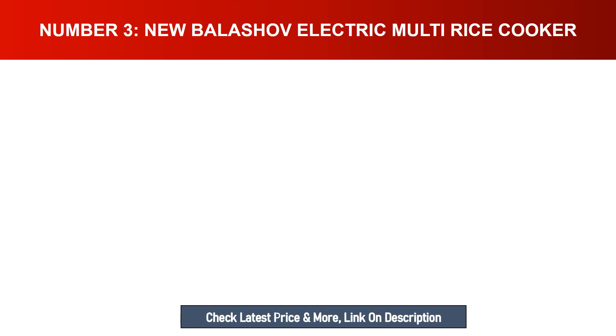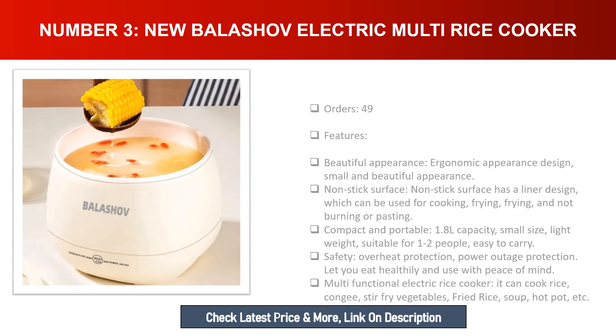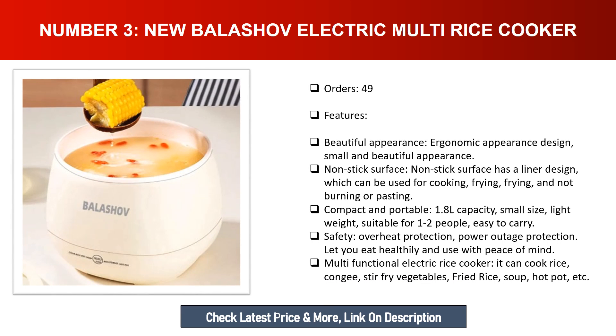Number three: New Bala Shop electric multi rice cooker. Features a beautiful ergonomic appearance design. The non-stick surface liner design can be used for cooking, frying, and not burning or pasting. Compact and portable with 1.8 L capacity — small size, lightweight, suitable for one to two people, easy to carry. Includes overheat protection and power outage protection. Multifunctional — can cook rice, congee, stir fry vegetables, fried rice, soup, hot pot, and more.